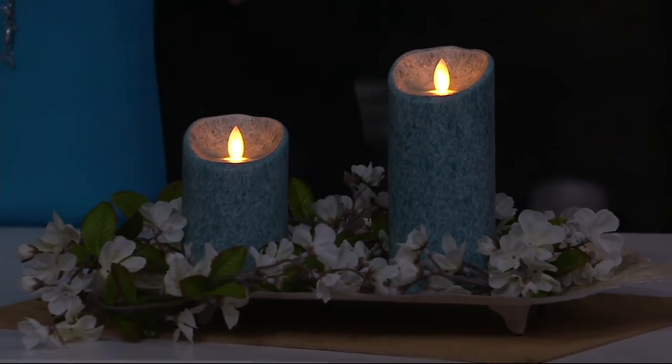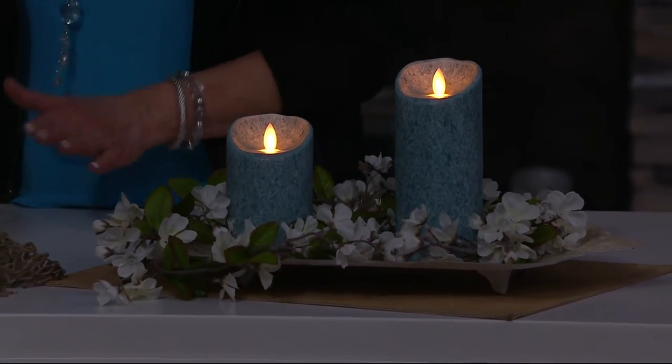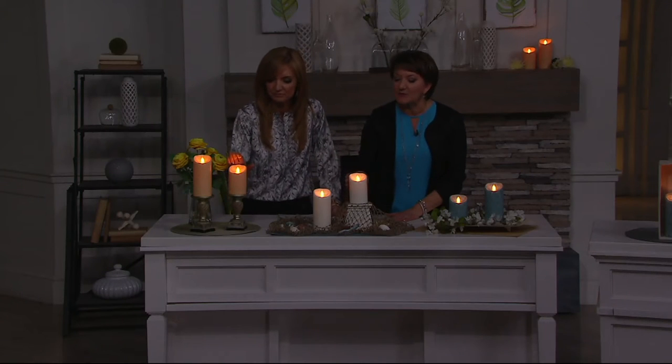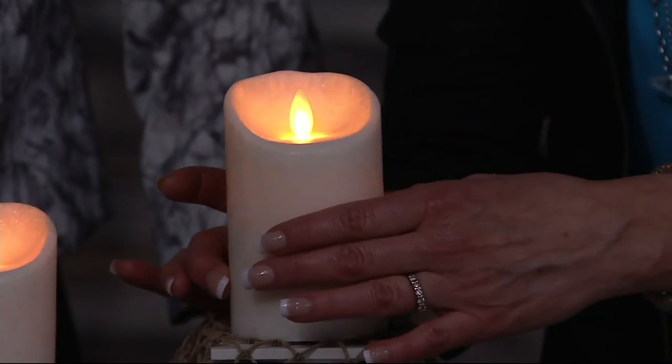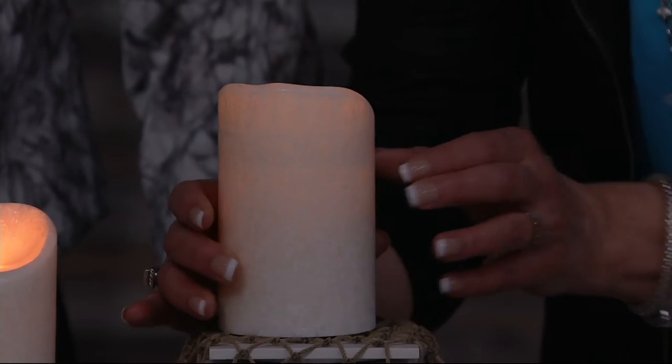It has more features than a lot of the other ones. This is so feature-rich. We are known for quality. We've used a premium wax on these so they really have that look and feel of a flame candle. This is called crystalline — I'm going to turn this around so you can see it on the back a little more on camera.